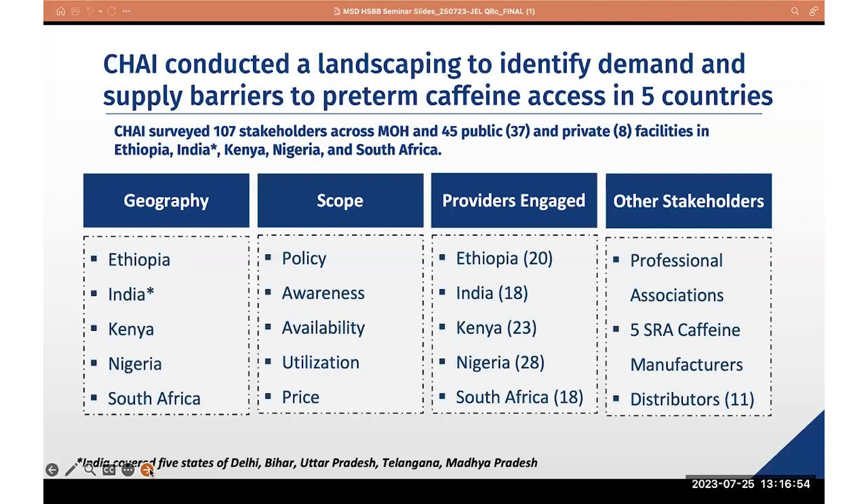Last year, CHAI commenced a project to follow up on precisely what you just heard — the understanding that caffeine citrate is the WHO-recommended drug. We tried to understand to what extent it was being used in lower- and middle-income countries, and where it was not being used, what were the barriers preventing scale-up. We undertook a landscaping across five countries: Ethiopia, several states in India, Kenya, Nigeria, and South Africa. It was wide in scope, looking at policy level, awareness, availability, utilisation, and price of caffeine citrate within those countries. We engaged a large number of healthcare providers, professional associations, caffeine manufacturers, and distributors.